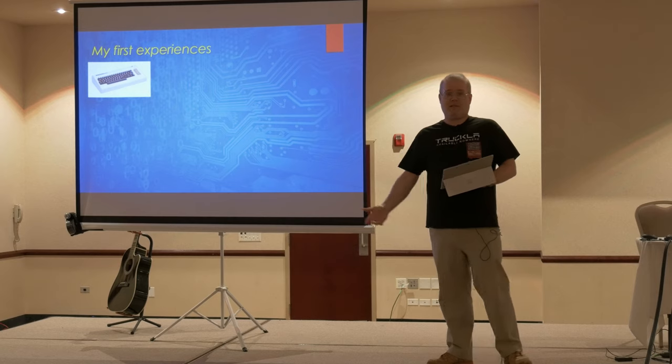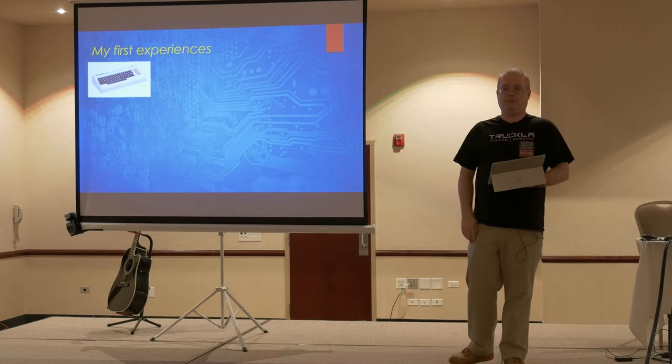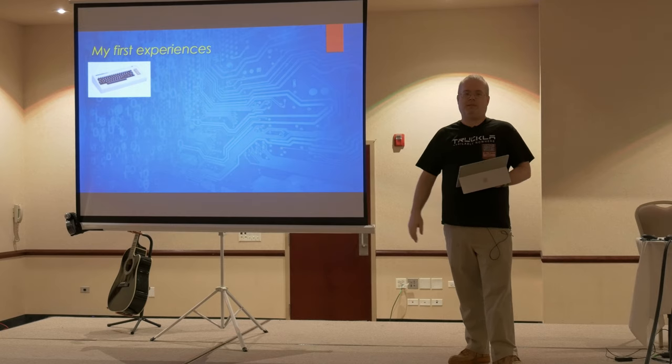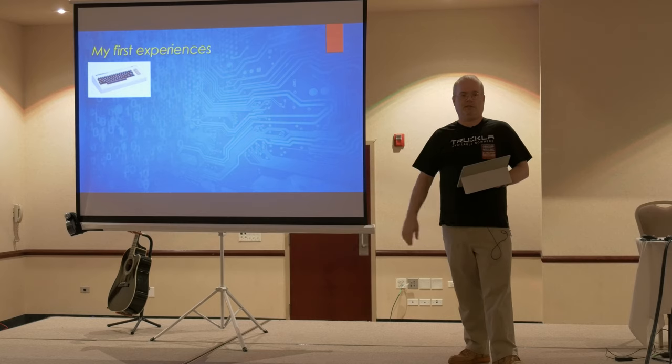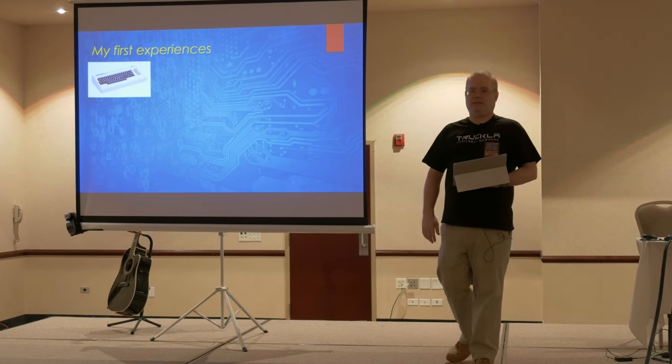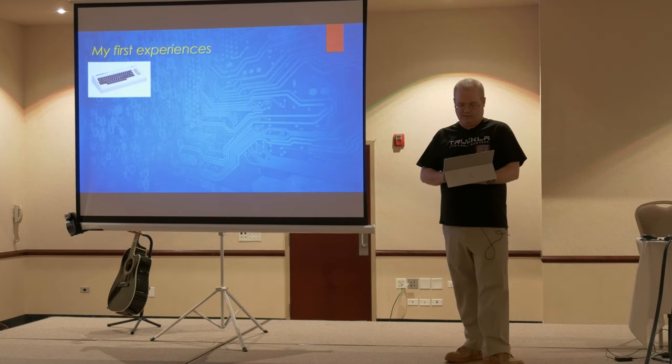My first computing experiences were with this computer. I got it when I was a pre-teen. Most people in here are probably not familiar with it — it's called a VIC-20. It's got a CPU that you've probably never heard of called the 6502. I wrote my first Space Invaders game on it and I've been hooked ever since. That kind of started me off on the journey.